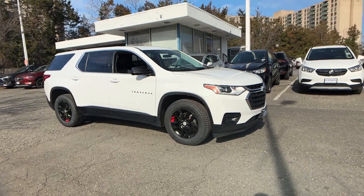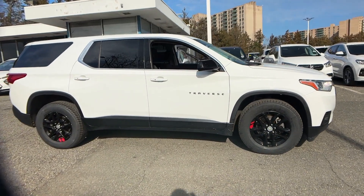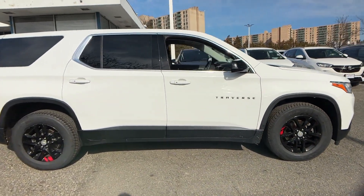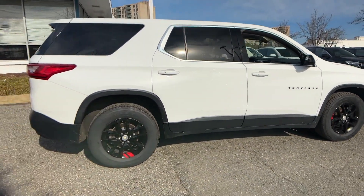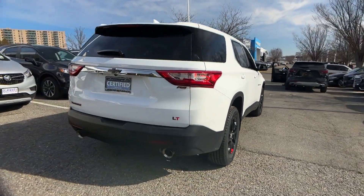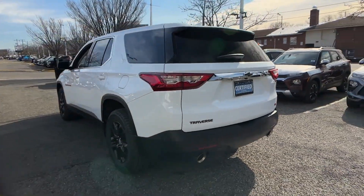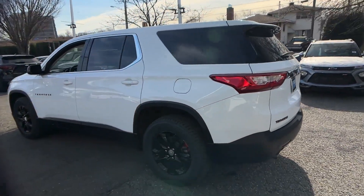2019 Chevrolet Traverse with less than 66,000 miles on the odometer. This SUV offers space as well as power and performance you'll absolutely love. All of the included premium features such as Wi-Fi hotspot, multi-zone air conditioning, and third row seating.